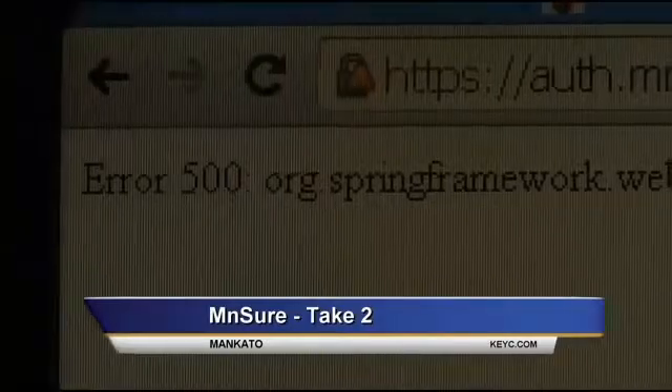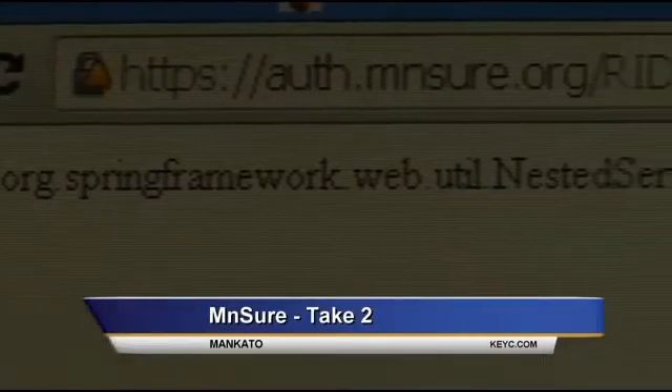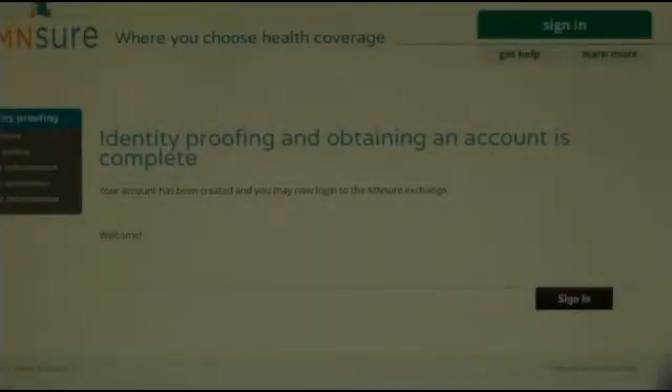When we left off on October 1st, I was unable to create an account with MNsure — they weren't able to identify me. That problem's now fixed, and I have created an account. But some challenges still remain ahead.